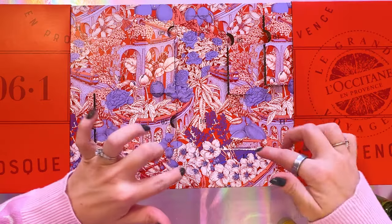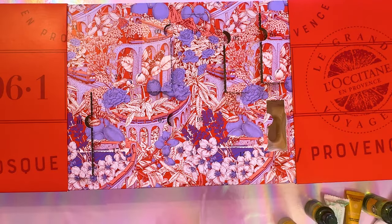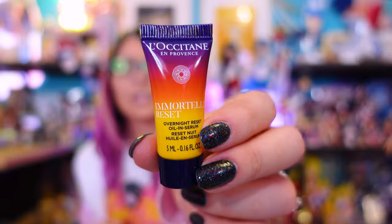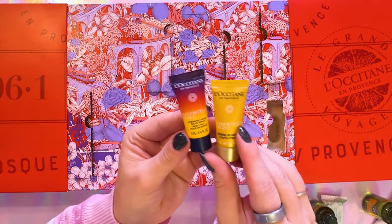Where's eleven? There it is — what a pretty bottle. Love that gradient color. So this is an overnight reset oil in serum — an overnight serum for the face. I'm sure this will pair nicely with the youth cream.